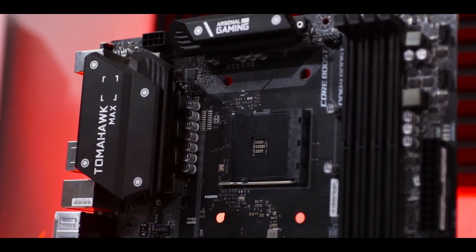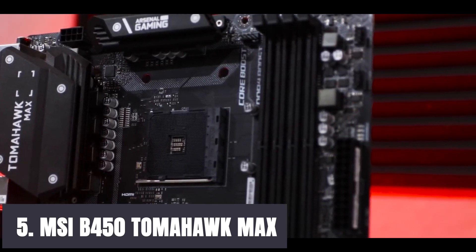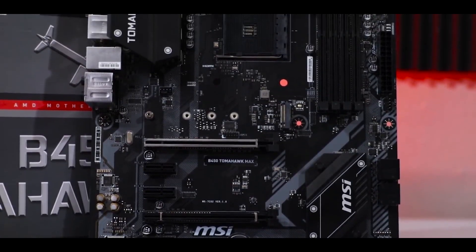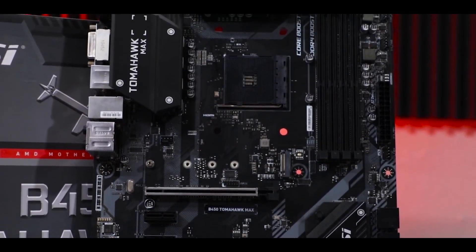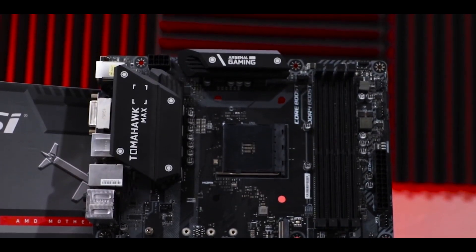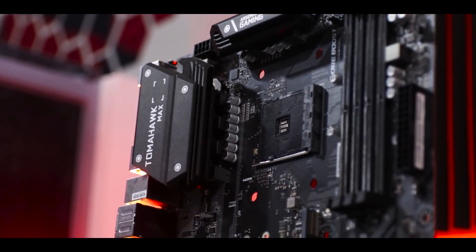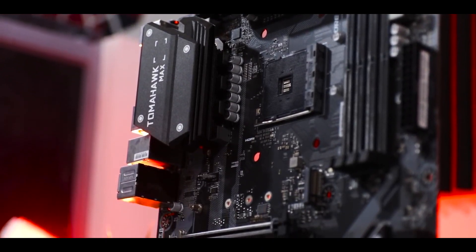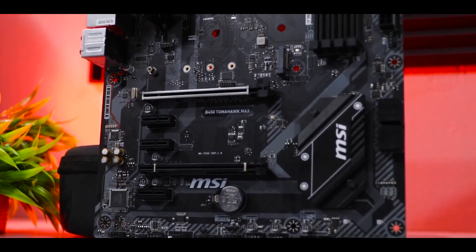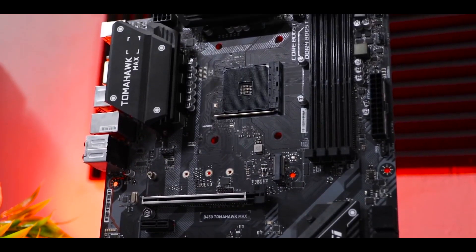At number 5, it's the MSI B450 Tomahawk Max. The MSI B450 Tomahawk Max is a revision of the original B450 Tomahawk motherboard, adding support for 3rd-generation AMD Ryzen processors out of the box — previously you had to update the BIOS to enable this. The design is largely the same as the original Tomahawk with slightly more black coloring, a touch of gray, and RGB lighting on the right side of the board.